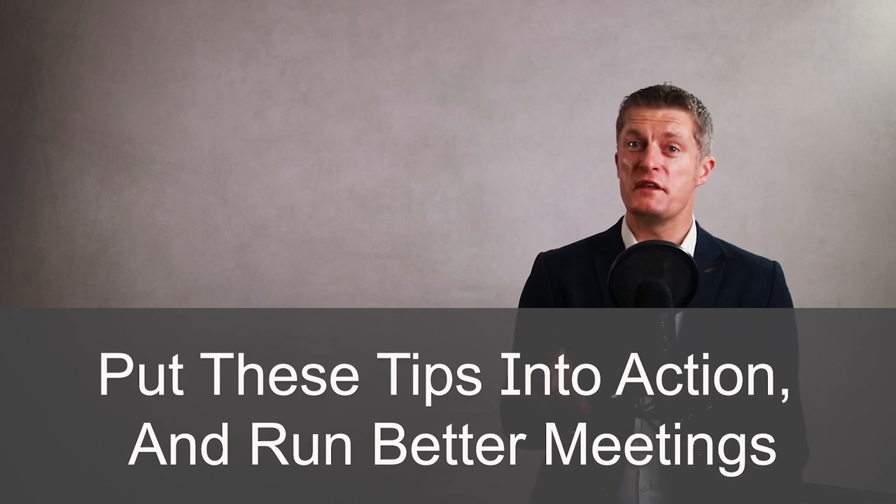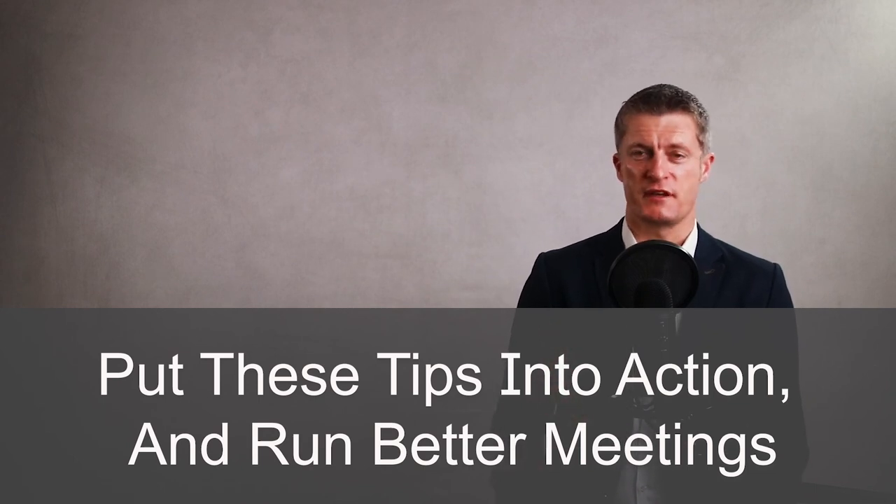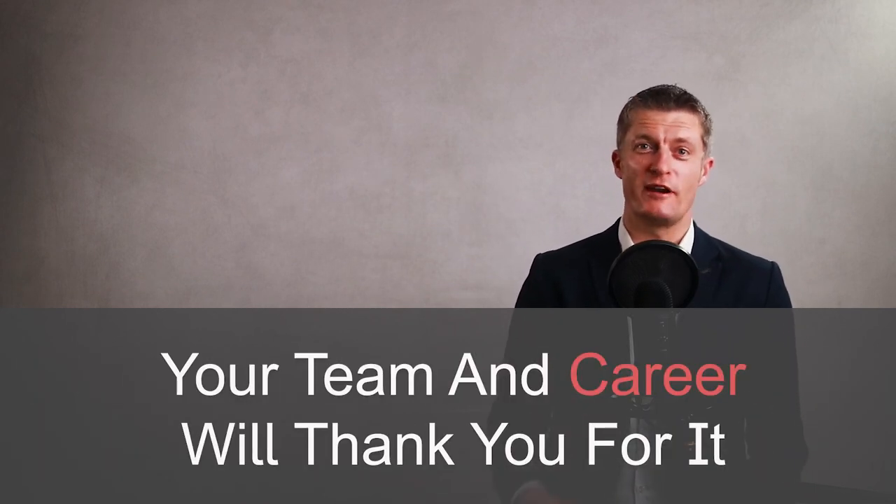So there you have my nine tips for running effective and useful meetings at work. Many people know some or even all of this list, yet don't put them into action. Don't follow their example — put these tips into action and run better meetings. Your team and your career will thank you for it. If you like this video, please hit the thumbs up button below and subscribe. Thanks for watching and speak to you soon.